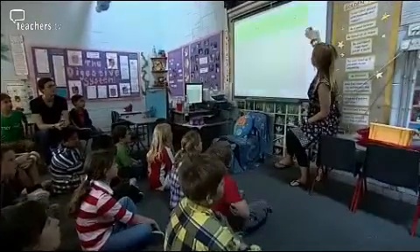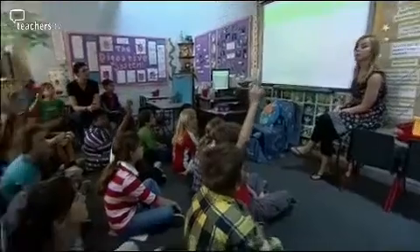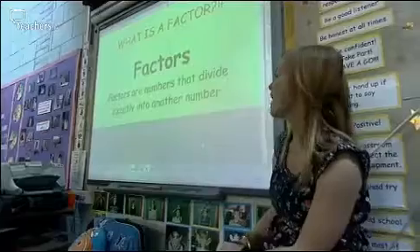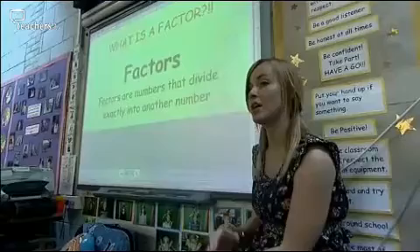So who can start us off and remind me what on earth is a factor? What do we mean when we talk about factors? Ben? Factors are where numbers fit into another number. Fantastic. Factors are numbers that divide exactly into another number.